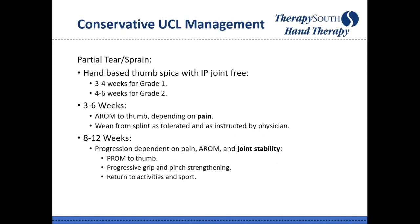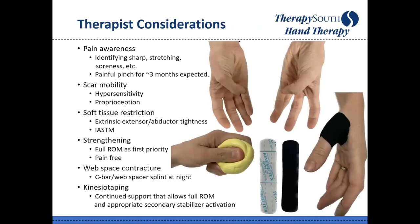For conservative management of grade 1 and 2 injuries, immobilization for three to six weeks, then range of motion. Progression to strengthening and return to activity is heavily dependent on joint stability and individual patient progress, and always needs to be sport-specific and position-specific.